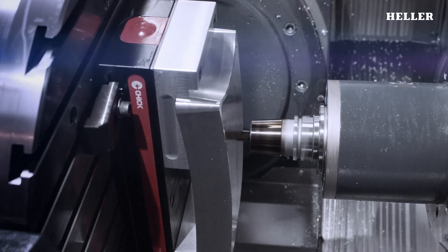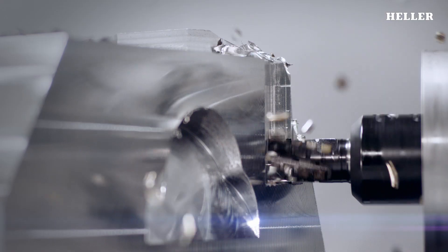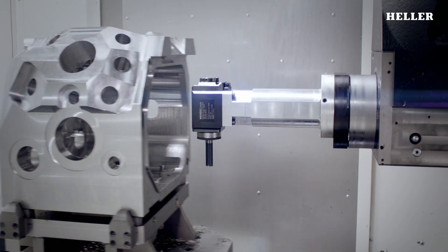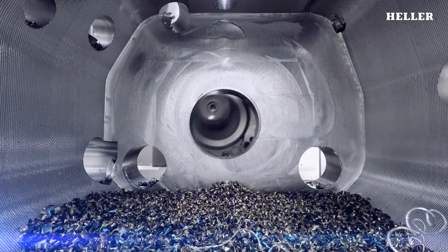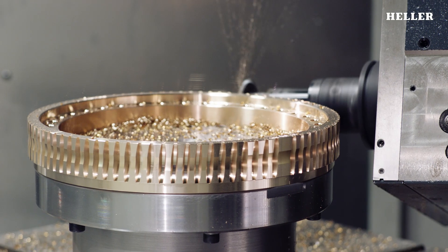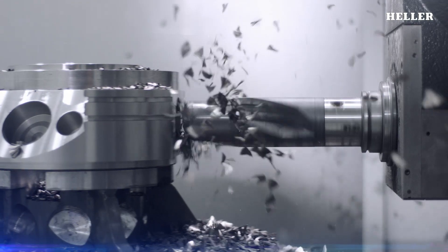Machining centers are highly complex machines. Numerous mechanical and electrical assemblies and control components need to work together seamlessly. The user expects them to provide process stability, high machining quality, short machining times, and of course unrestricted functional reliability over many years across the most diverse operating conditions.